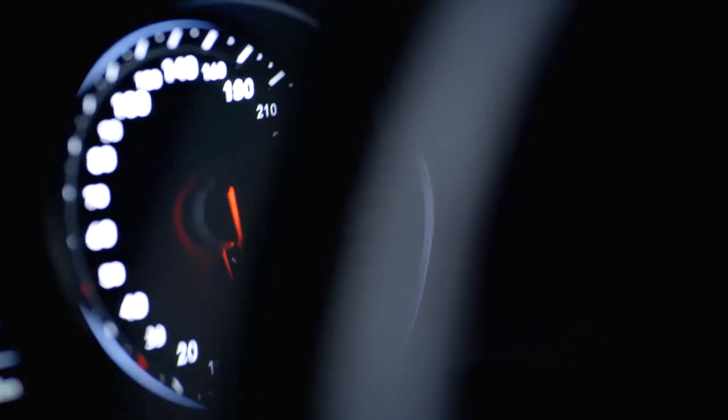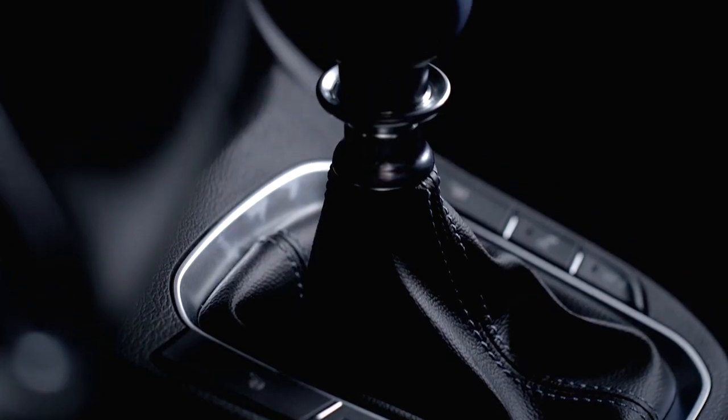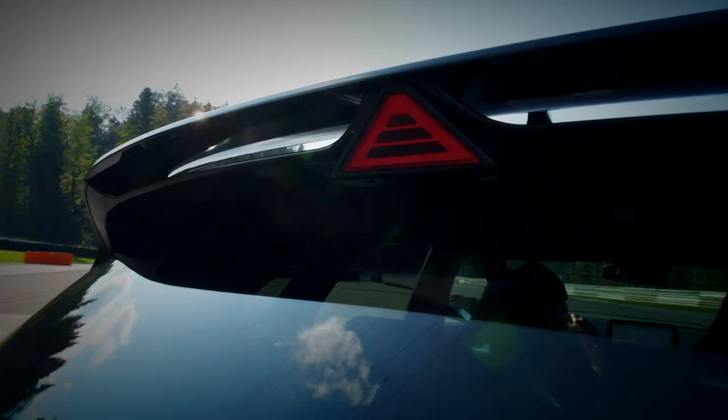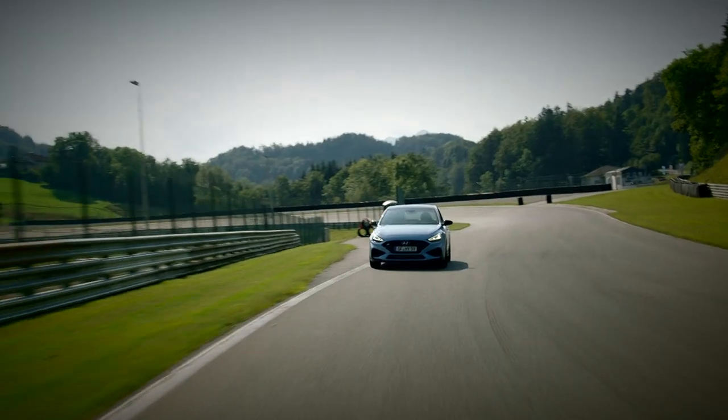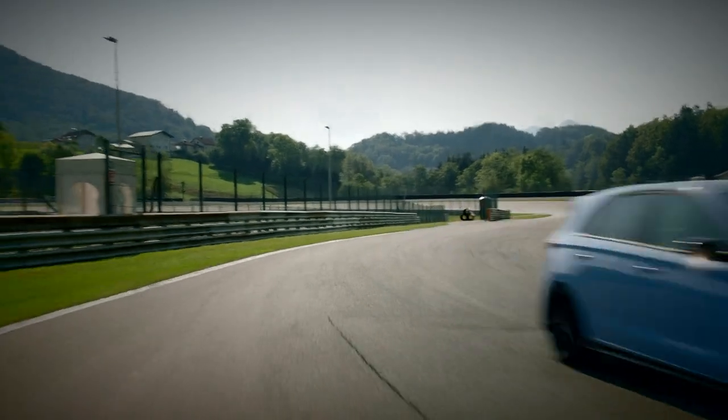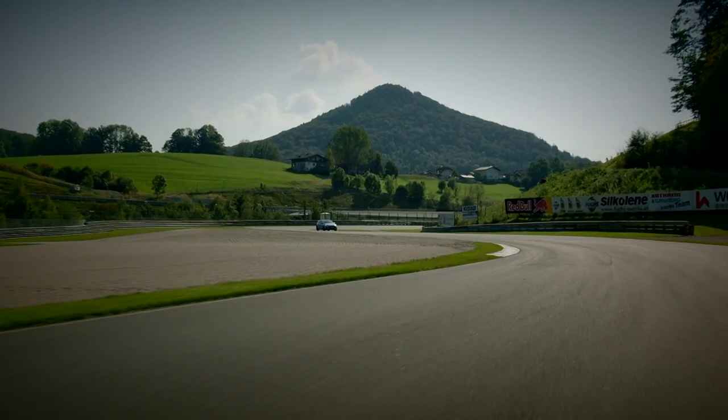The autobox has been specially tuned to deliver aggressive changes to mimic the feeling of shifting with a stick. So far, so good — but this is a hotly contested class and to get to the top of it, the Hyundai faces some very stiff competition.